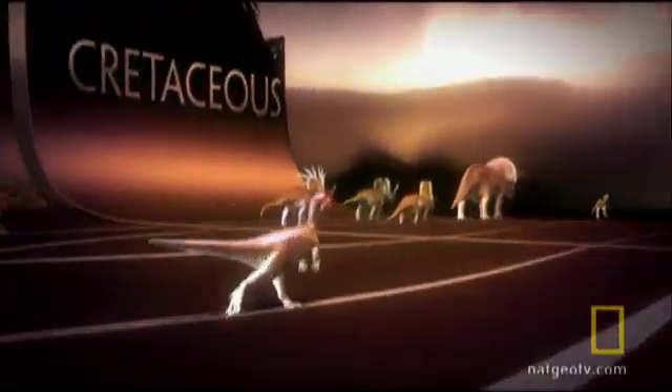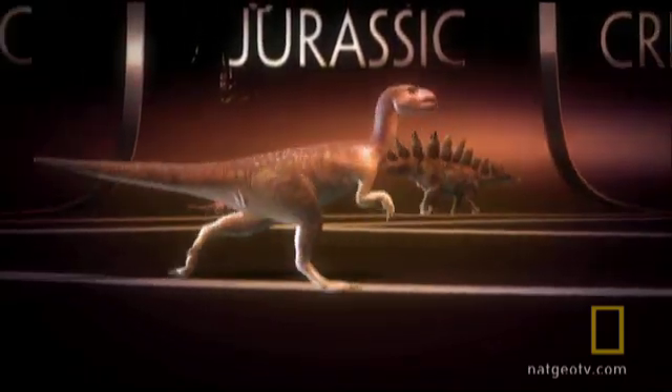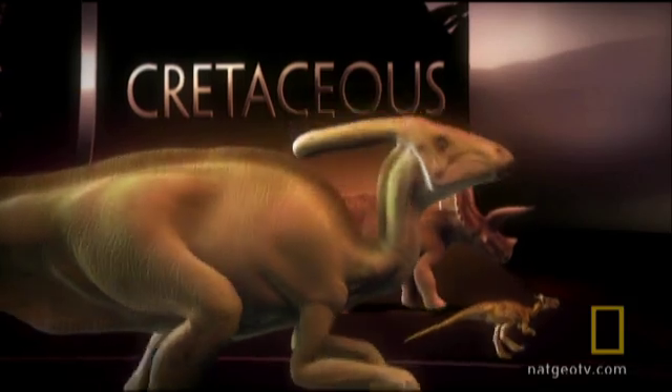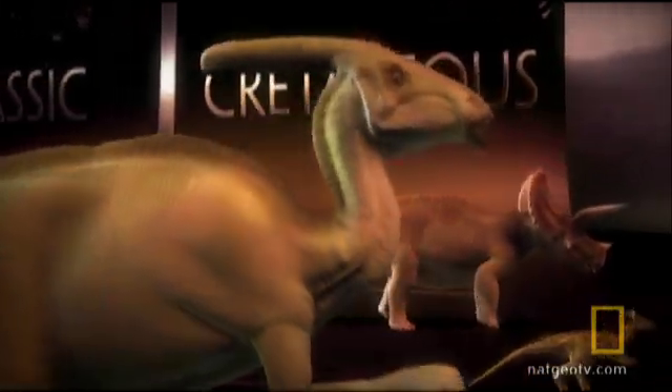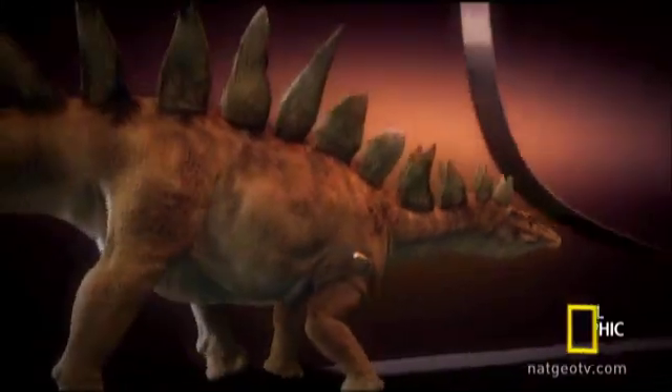Evolution, it seems, has a strange way of taking plain, straightforward parts of the dinosaur with obvious functions and turning them into garish, baffling appendages whose purpose is the stuff of mystery and controversy. But as always with evolution, there's a method to the madness.